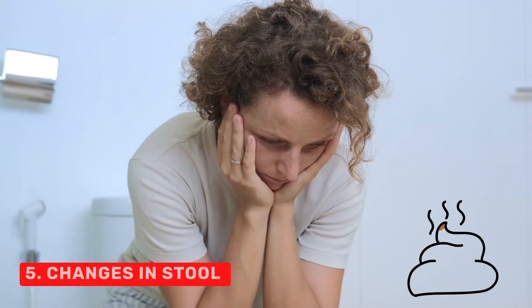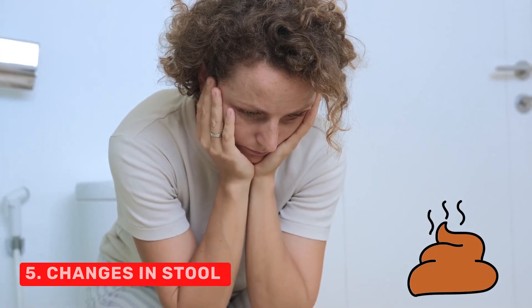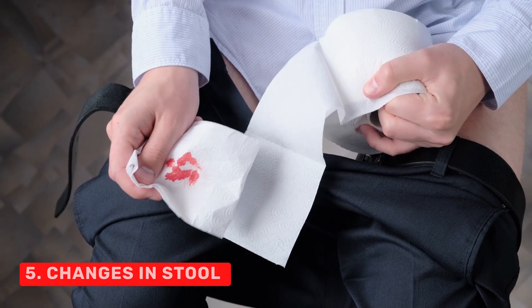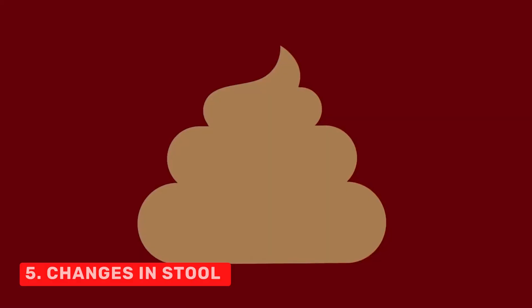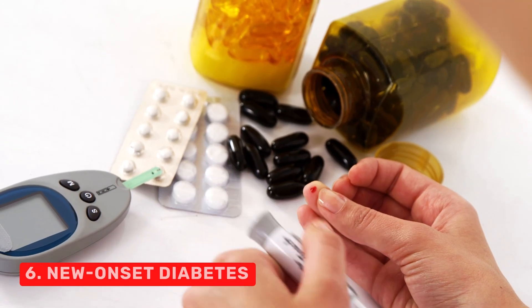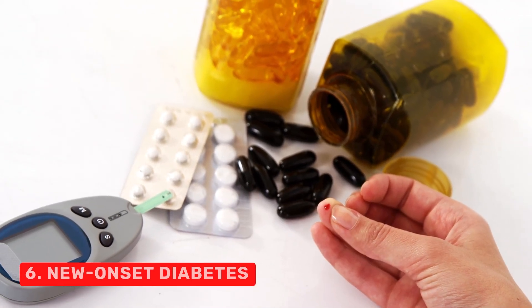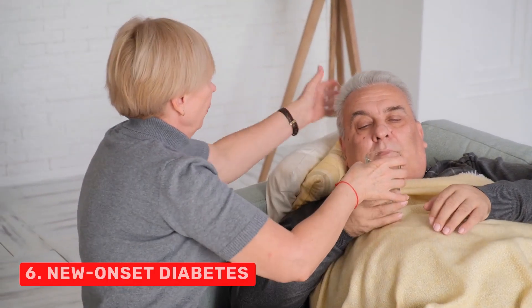5. Changes in stool. Pancreatic cancer can cause stools to become oily, float, and be especially smelly due to the body not digesting fats properly. The stool may have undigested food pieces in it. 6. New onset diabetes. The sudden onset of type 2 diabetes in people over age 50 could be a sign of pancreatic cancer, especially if accompanied by other symptoms like weight loss and jaundice.